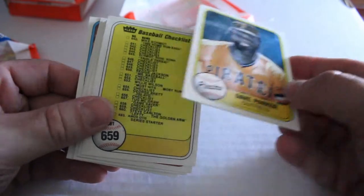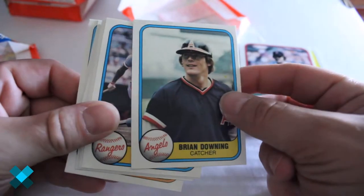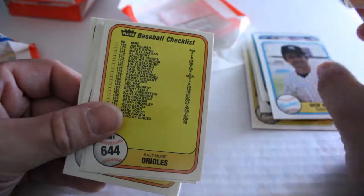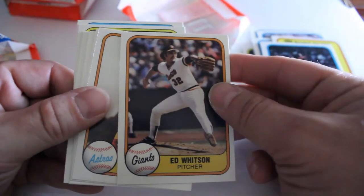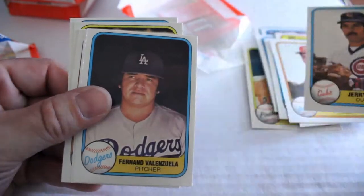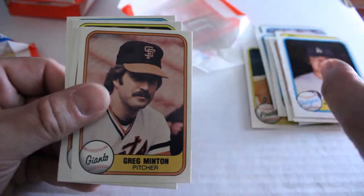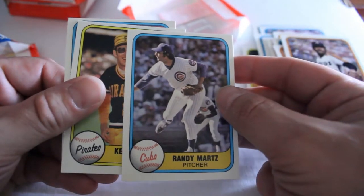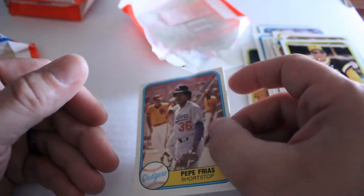We've got Dave Parker with a gum stain, Baseball Checklist, Bill Campbell, Brian Downing, Al Oliver, Dick Houser manager card, another checklist — that's just teasing at this point — Jim Barr, Ed Whitson, Joaquin Andujar, Jerry Martin, Fernando Valenzuela, Greg Mitten, Rafael Landestoy, Randy Martz, Kent Tekulve, and finally Pepe Frias out of this pack.